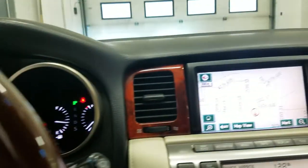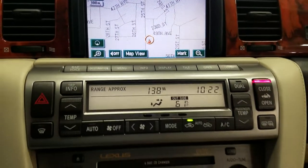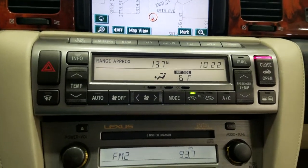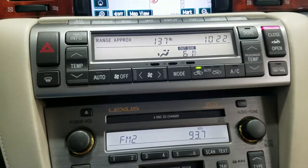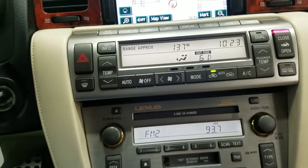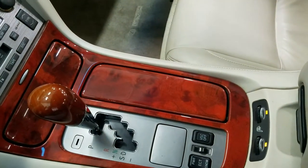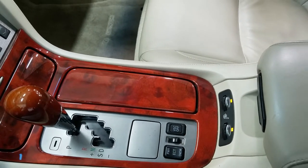At our center fascia we have our navigation as well as our stereo unit which allows for AM/FM as well as voice activation GPS. Underneath we have our climate control area which includes the open and close button for the convertible top. At our center console we have our console shift which has a sport select shift mode with six different gears.